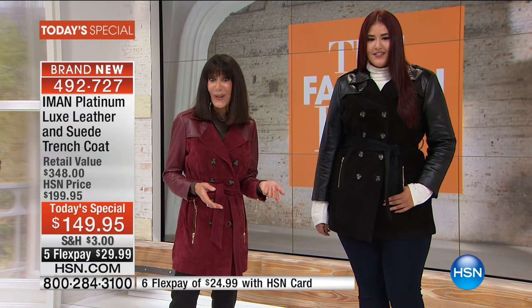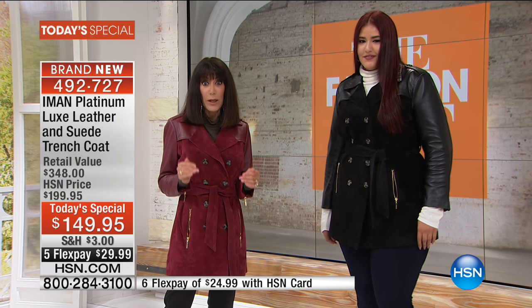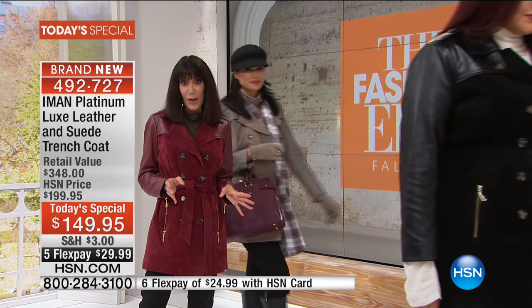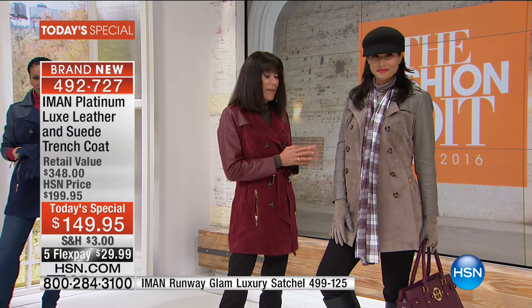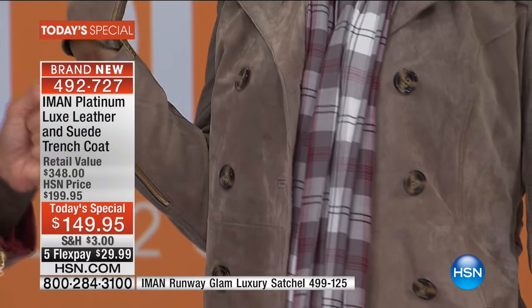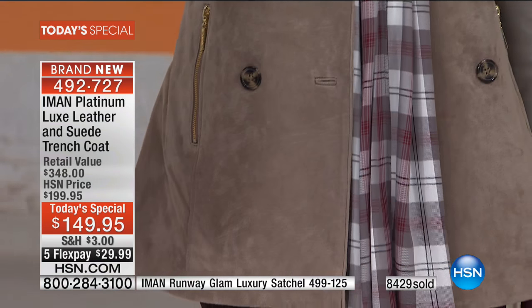That means it doesn't matter what you're wearing, whether it's something very casual or very dressy — it's always going to look and fit perfectly. You could throw this on over an evening gown or over a great pair of jeans. Mary's wearing it in the gray taupe, another important neutral and really the perfect shade of gray.